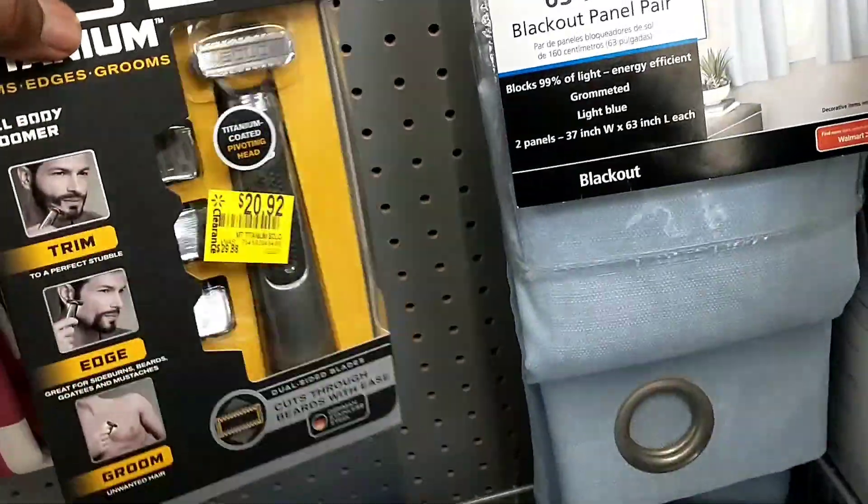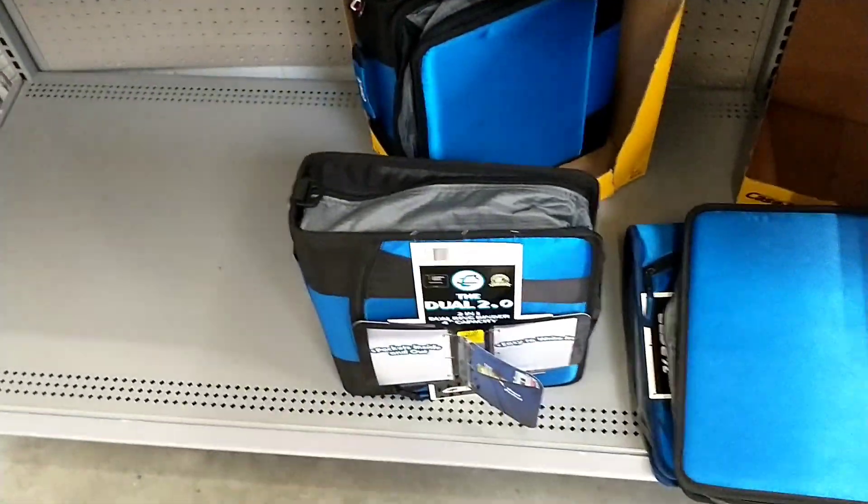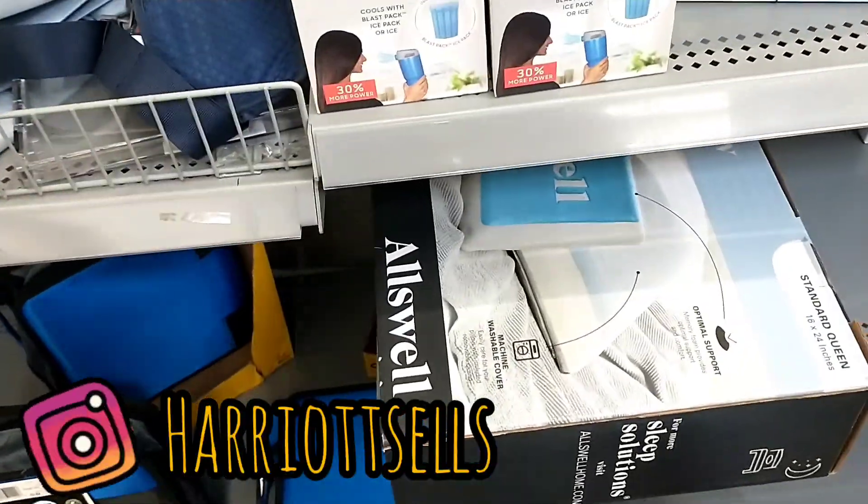Like my last video, this store has a lot of window panels and things on clearance at the moment, and some stationery as well.